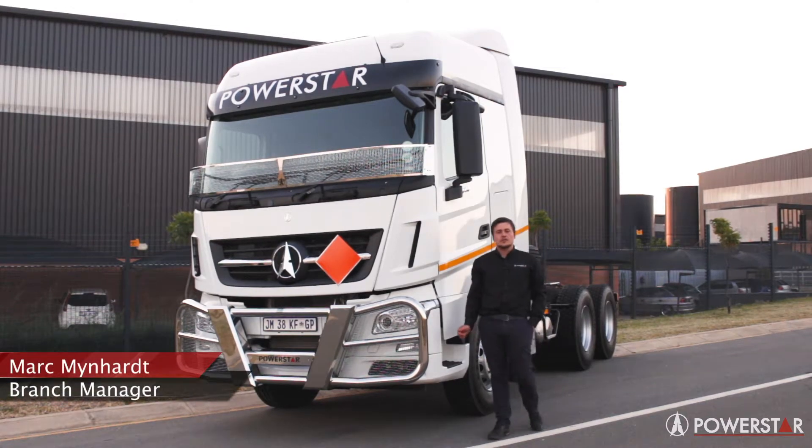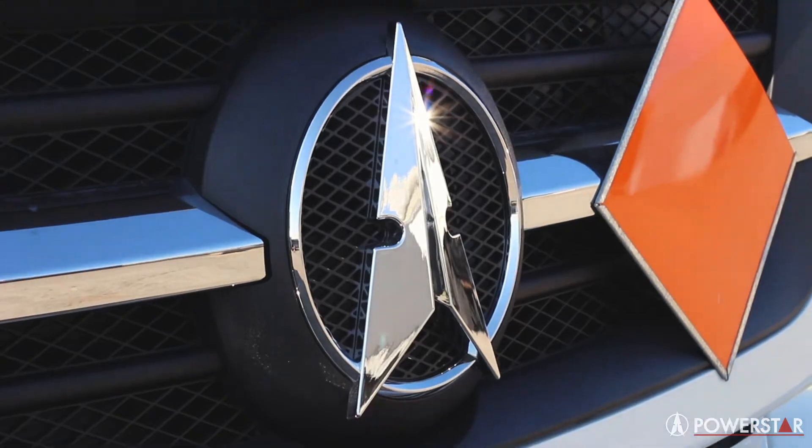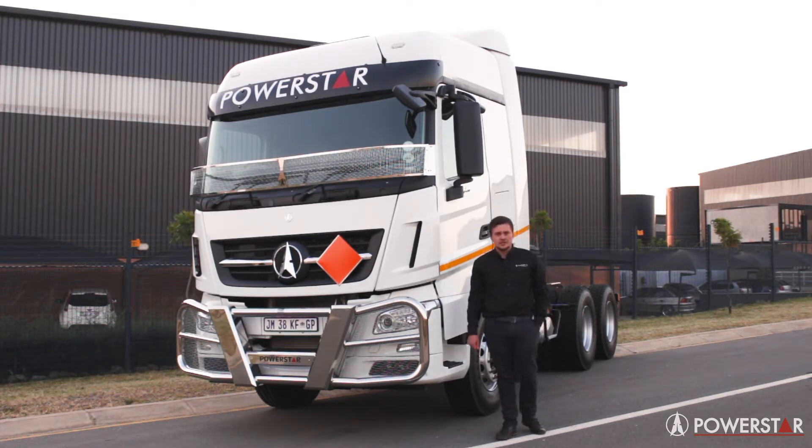I'd like to introduce to you the PowerStar 2646 V3 AMT Truck Tractor. PowerStars are locally assembled in Peter Meadowsburg at our plant for the past 10 years. We've got a wide footprint of dealerships across the country and also sub-Saharan African countries as well.